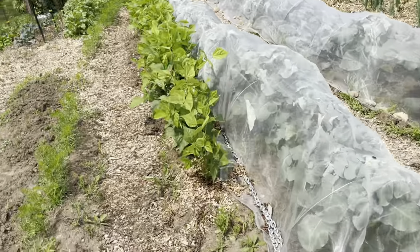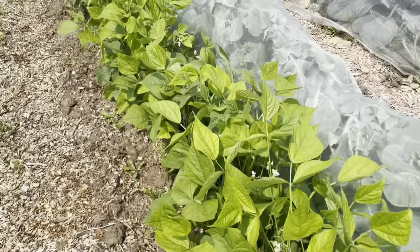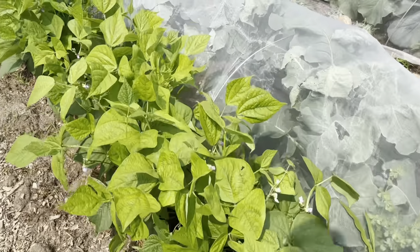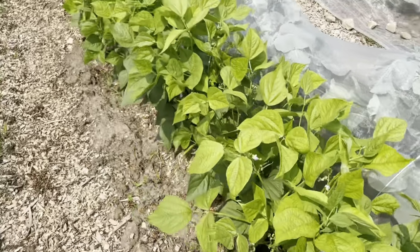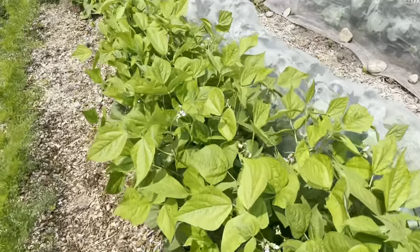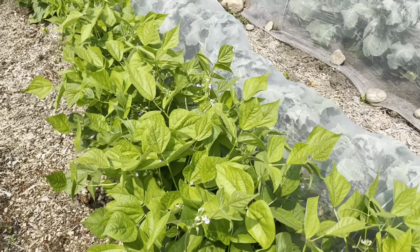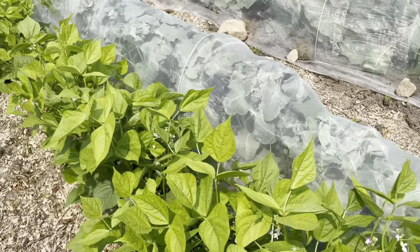And then broccoli, cabbages on the end — I noticed some of the heads are finally forming. We'll have to keep an eye on our green beans because they're all flowering. Soon we'll have beans, and I'll need to replant so that we can have some for fresh eating, hopefully some to sell, and then some to freeze for winter.